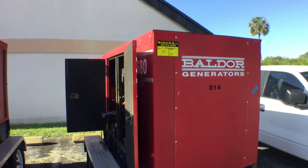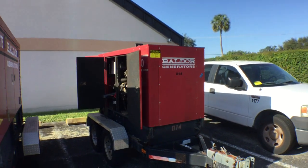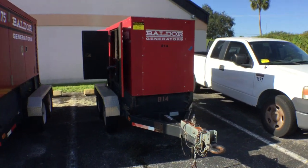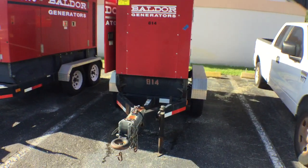Lot 10 is a Baldor Generator, unit number 814. This unit looks good. The chassis looks good.